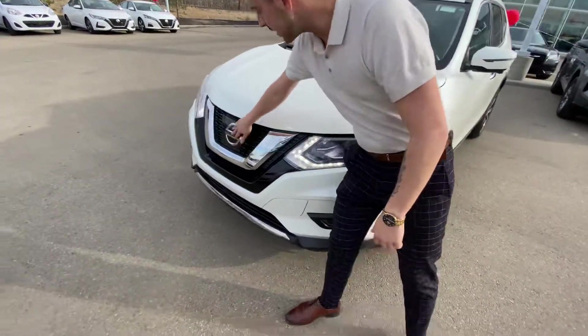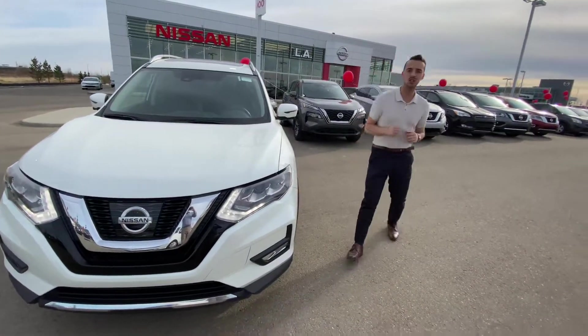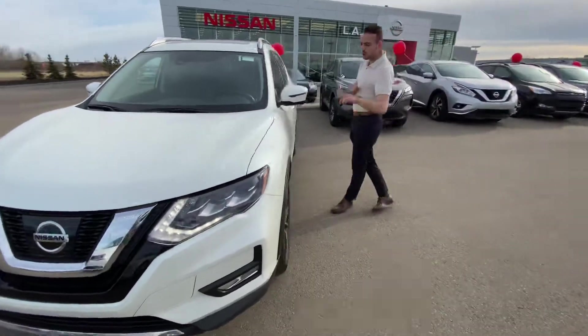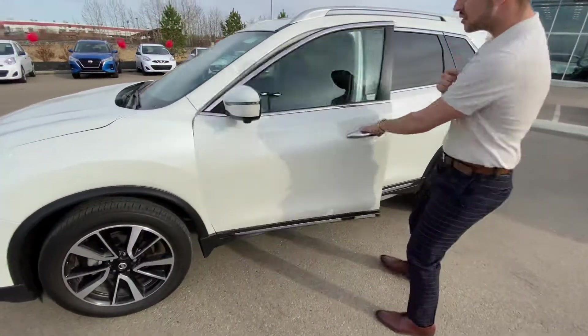Up front, behind the Nissan logo, you have a radar for your intelligent cruise control and your emergency braking. On the side you've got beautiful two-tone alloy rims, and cameras on the front, back, and both sides for a 360-degree bird's-eye view.